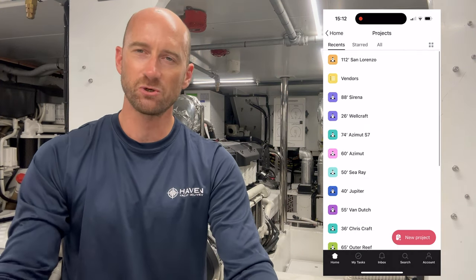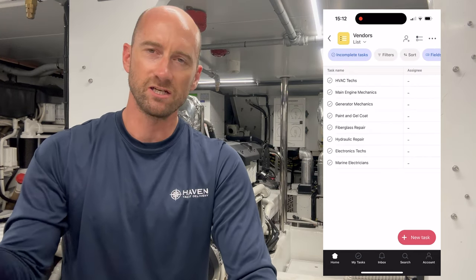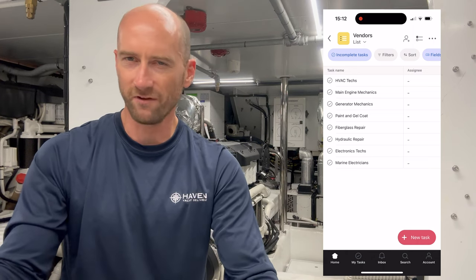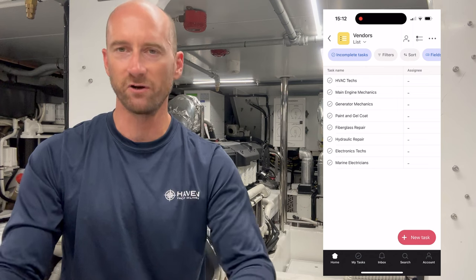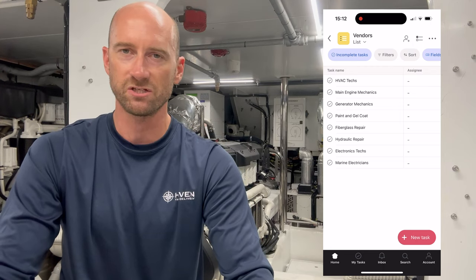Now, if a team member discovers a problem that they can't handle themselves and they need to call in a technician, we've created a special project called vendors. Vendors are organized under separate sections such as generator service, main engine service, HVAC, and things like that — where once you click on each task, it's going to show you all of your vendors. You put in your vendors and their phone numbers. So let's say you have a new team member on board and he needs to call a generator technician — you can go into the generator section, see where you've already populated your vendors, and give one of them a call.